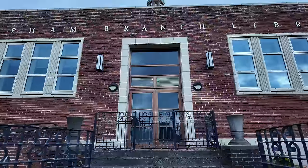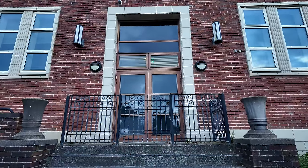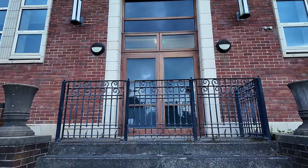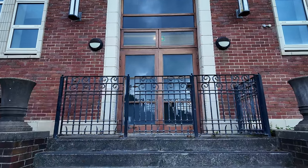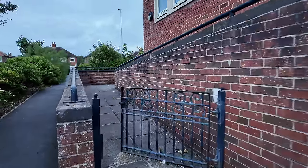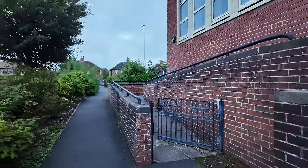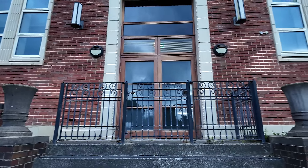I don't know if it's still a library actually — can anyone tell me if this is still a library or is it a community hub? I take it that these doors here — I might be wrong — you don't go in this way anymore. They do have a disabled access here, but that gate's stuck there. So this was the main entrance but it can't be now.